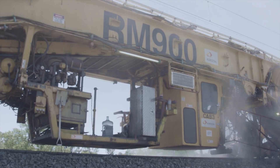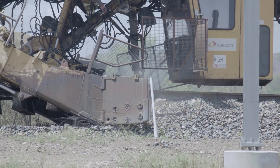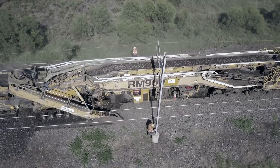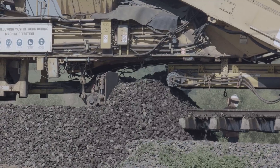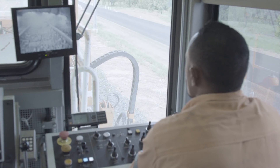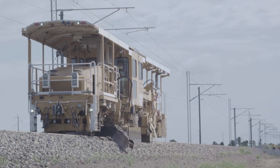As it progresses along the track, these cutting-edge machines remove existing ballast, screen it to eliminate contaminants, recycle usable ballast, add new ballast where required, realign the sleepers and track and test its integrity, leaving the track ready for trains to run safely over at full speed.